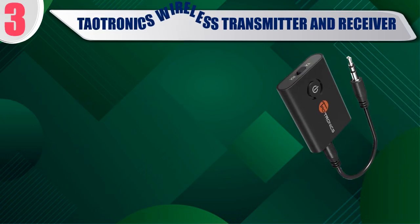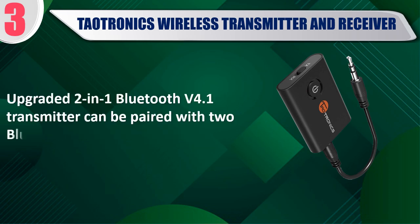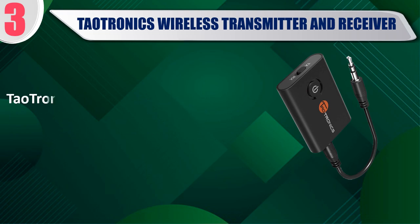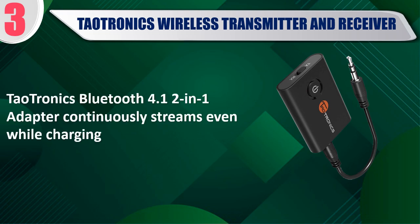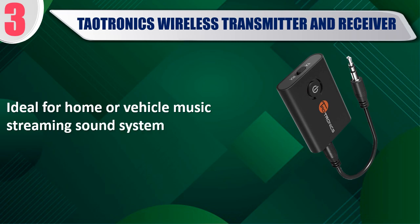Best of 3: Taotronics Wireless Transmitter and Receiver. AptX Low Latency for high fidelity stereo sound and lag-free content streaming in transmitter mode. Upgraded 2-in-1 Bluetooth V4.1 transmitter can be paired with 2 Bluetooth receivers simultaneously. The Taotronics Bluetooth 4.1 2-in-1 adapter continuously streams even while charging. Built-in battery for up to 10 hours use. Ideal for home or vehicle music streaming sound system.